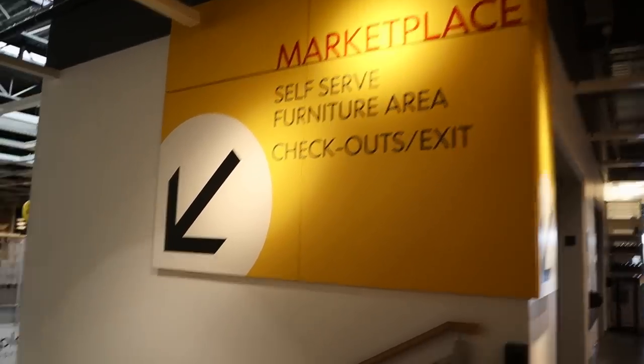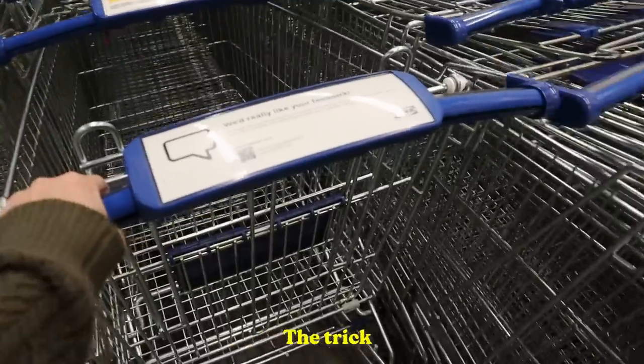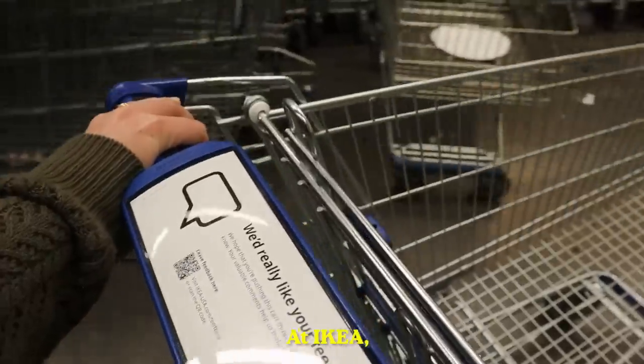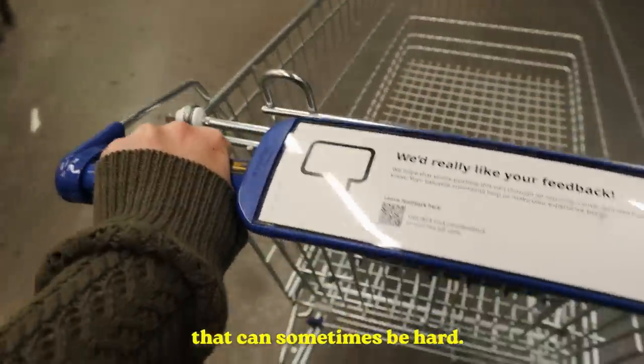Okay, all done upstairs — let's head to the marketplace. The trick is to find a cart that actually wants to go straight, and that can sometimes be hard.